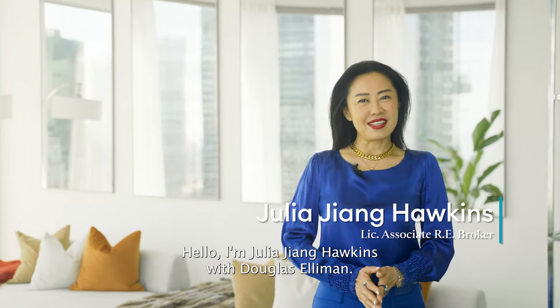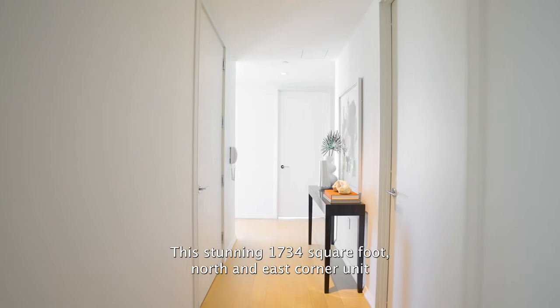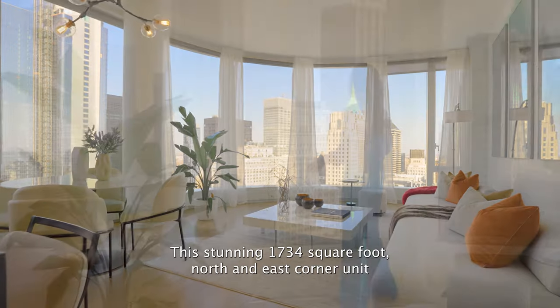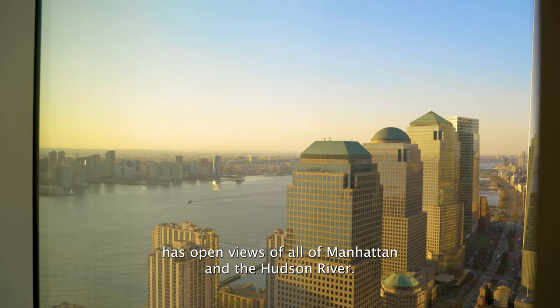Hello, I'm Julia John-Hawkins with Douglas Elliman. Welcome to Residence 50A at 50 West Street. This stunning 1,734 square foot north and east corner unit has open views of all of Manhattan and the Hudson River.